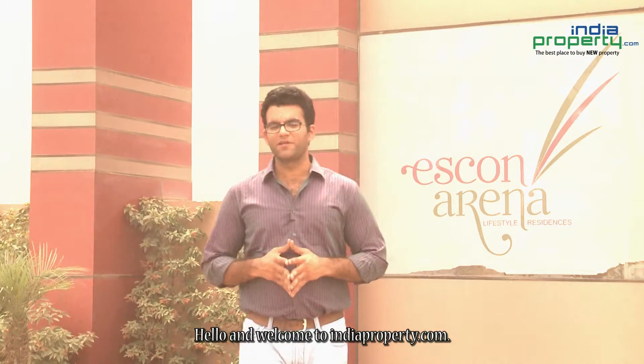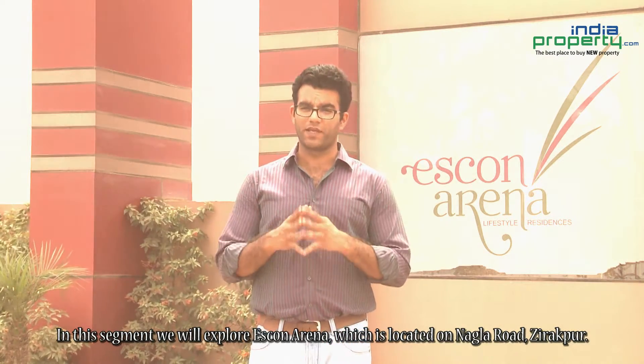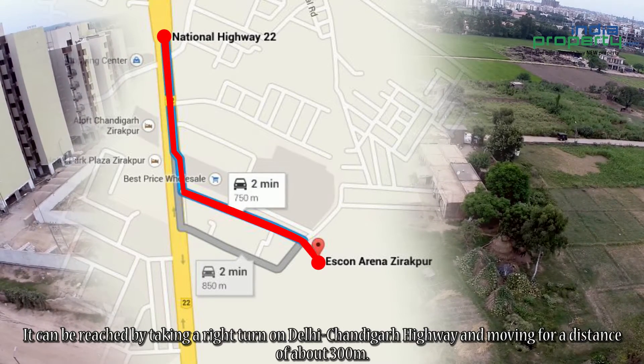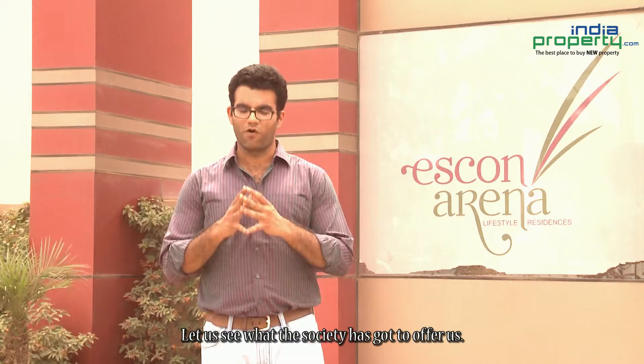Hello and welcome to indiaproperty.com. In this segment we will explore Iskwan Arena, which is located on Nagla Road, Sirakpur. It can be reached by taking a right turn on Delhi Chandigarh Highway and moving for a distance of about 300 meters. Let us see what the society has got to offer us.